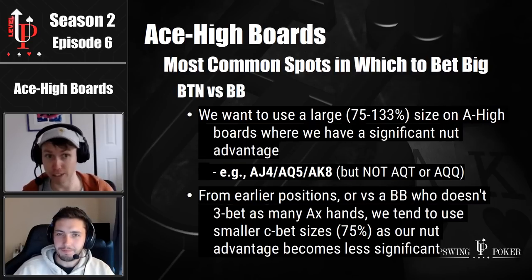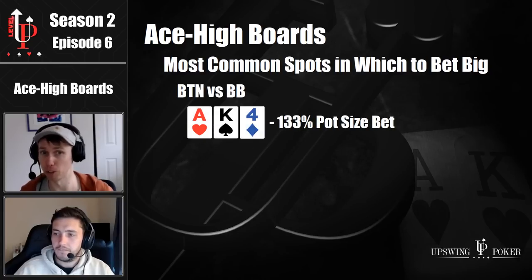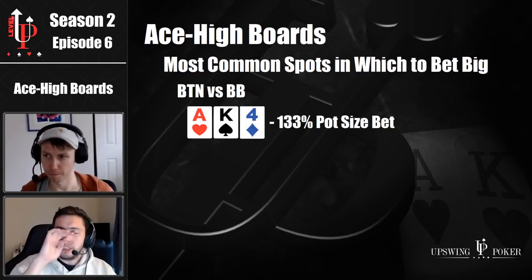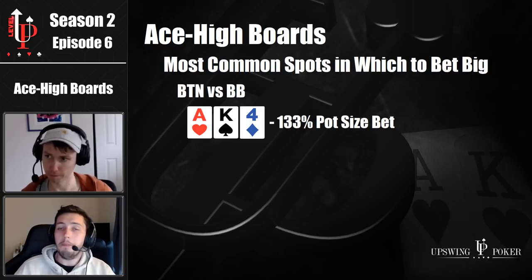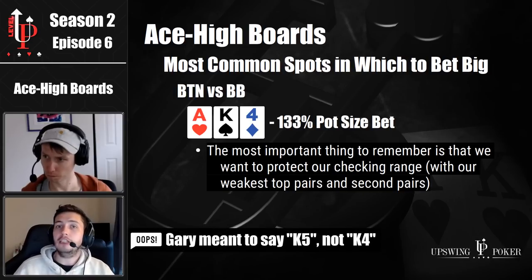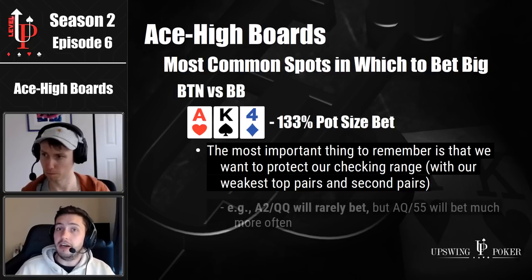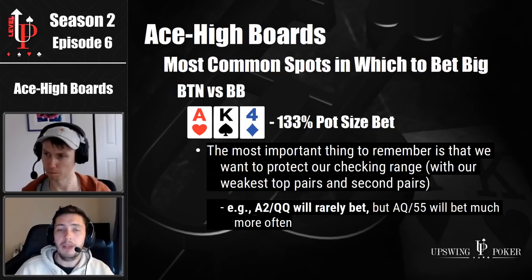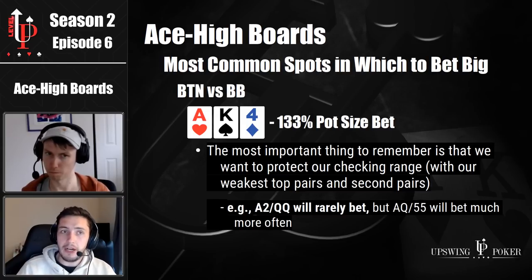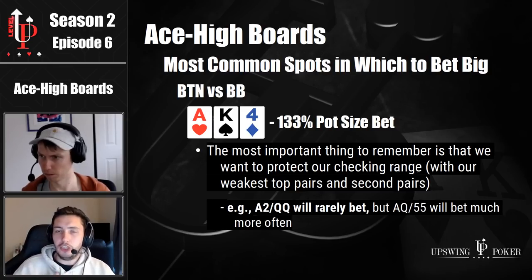So let's talk about range construction. Back to button versus big blind, using the very big bet size on ace king four — how are you going to be building your betting range on the flop? When we use a large bet size, our frequency comes down a little bit, so we're not betting our entire range. You want to protect your checking range. You're not going to bet queens or jacks — there's going to be a lot of air in your range. You protect your checking range with your weakest top pair. So on ace king four, ace queen is going to bet very, very often. Ace deuce is going to bet very, very infrequently. We'll use a hand like pocket fives as a bet on ace king four, but not pocket queens, because pocket fives needs a ton more protection than pocket queens.